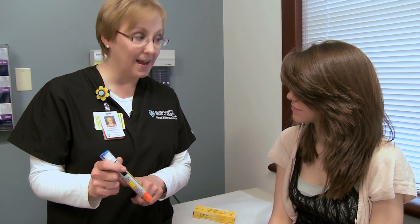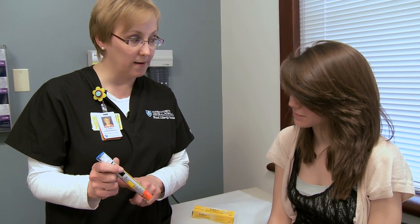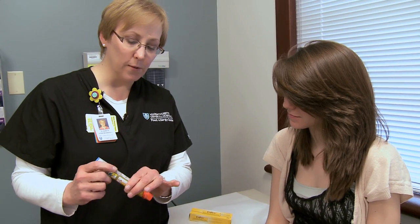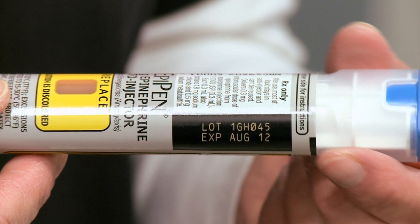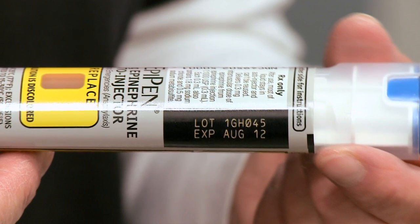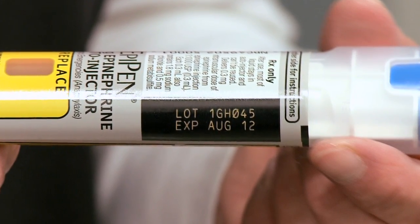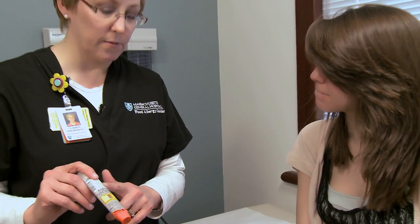That said, if it's all you had and you were somewhere with no other option, I would use it. Give the EpiPen first and then call 9-1-1. Also on the real one is the lot number and the expiration date. Keep it within the expiration date — when you pick them up from the pharmacy, it should last you a year. If they're giving you one that's six months to expiration, ask for another one. The lot number is important in case of any recall.